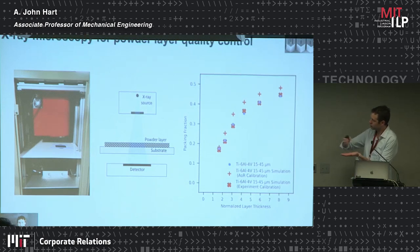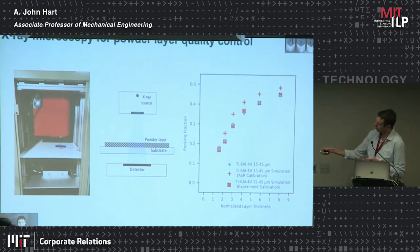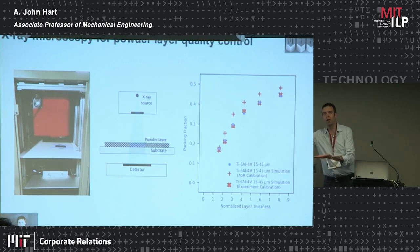In the lab we calibrate this model using a simple technique: X-ray microscopy. To know that the computer model of spreading is accurate, we take a substrate, take the powder we're going to use in the 3D printing process, spread it into a thin layer, and take a picture of that powder layer using an X-ray camera — an X-ray source and an X-ray detector. We analyze the data to determine the packing density of the powder on the substrate and extract a relationship between the packing fraction of the powder and the thickness of the layer.